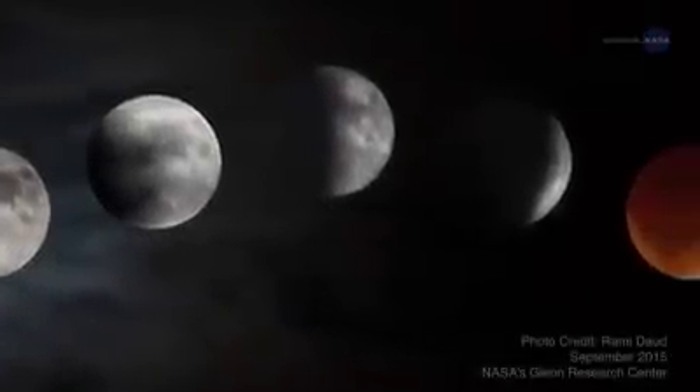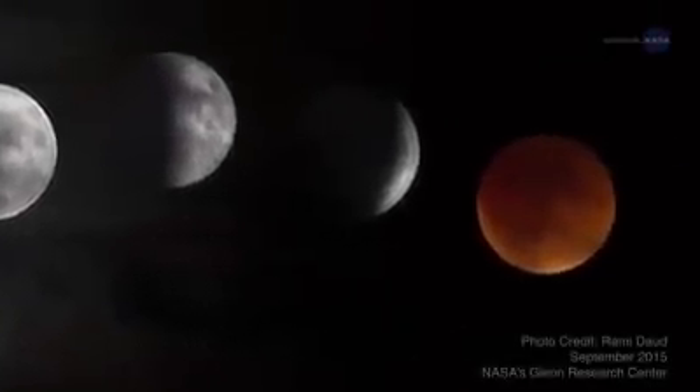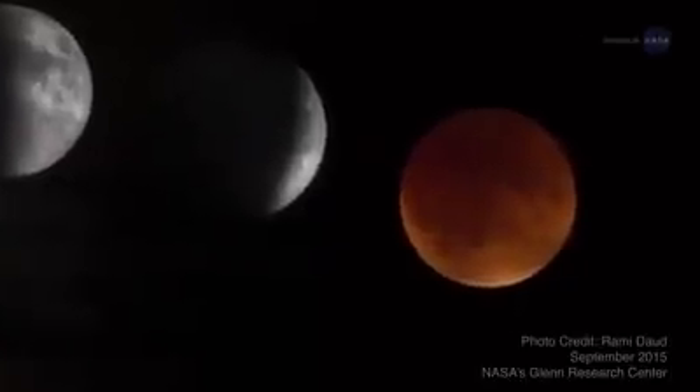The January 31st supermoon will also be the second full moon of the month. Some people call the second full moon in a month a blue moon, making it a super blue moon. Blue moons happen every two and a half years on average. With the total eclipse, it will be a royal spectacle indeed — a super blue blood moon.